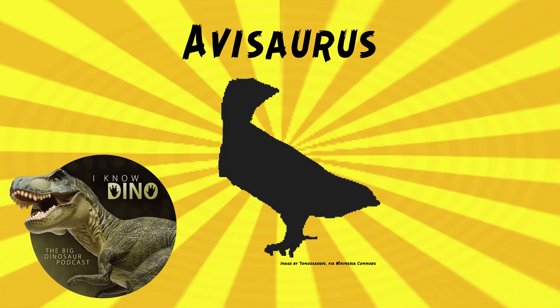And now, on to our dinosaur of the day, Avasaurus, which was a request from Dodo via our Patreon and Discord, so thanks! It was an enantiornithine bird that lived in the late Cretaceous in what is now Montana in the US, in the Hell Creek Formation.